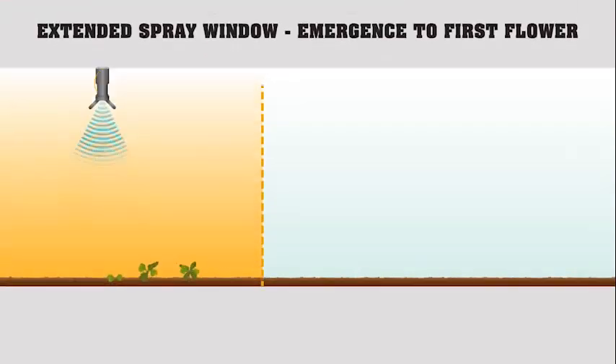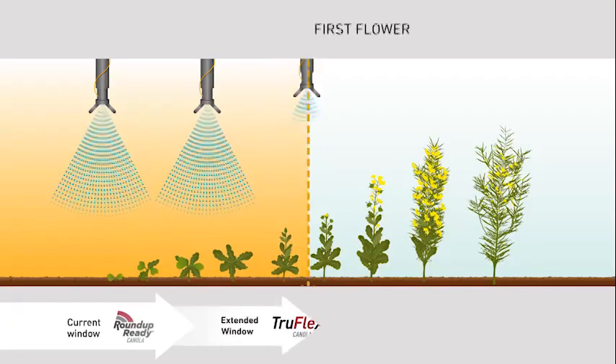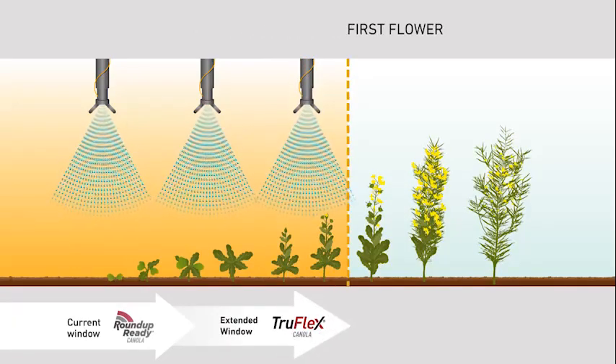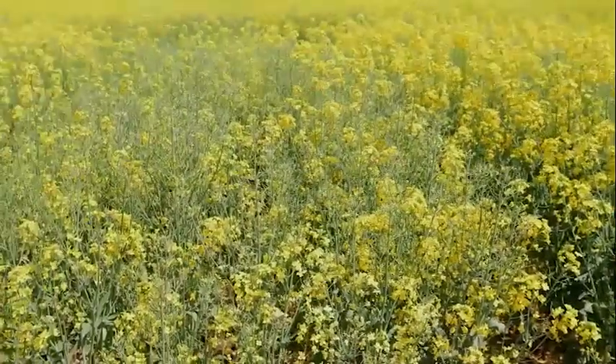TruFlex Canola extends the glyphosate application window from 6th leaf through to 1st flower. That equates to an additional 10 to 14 days to control weeds compared with Roundup Ready Canola, which is especially useful for late weed germinations. These plots were sprayed at the same time and sprayed with glyphosate at the same rate at first flower.